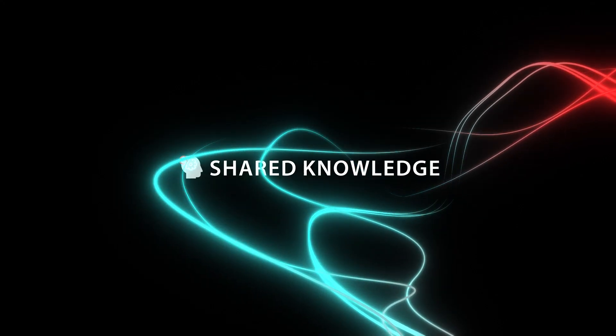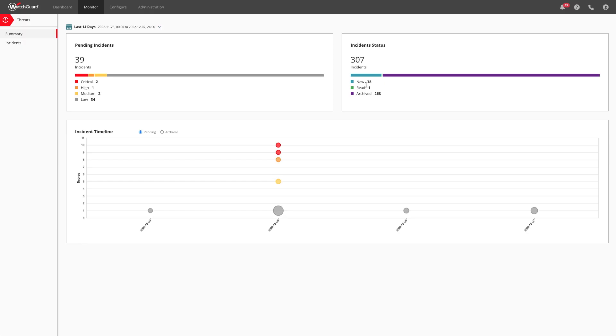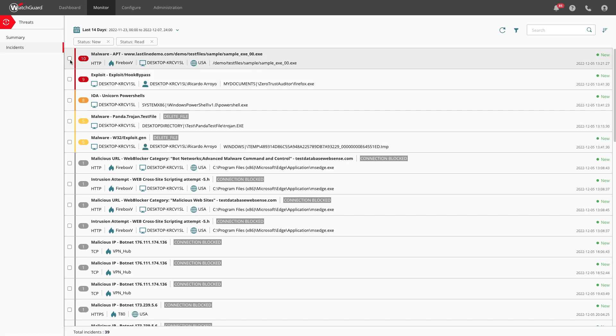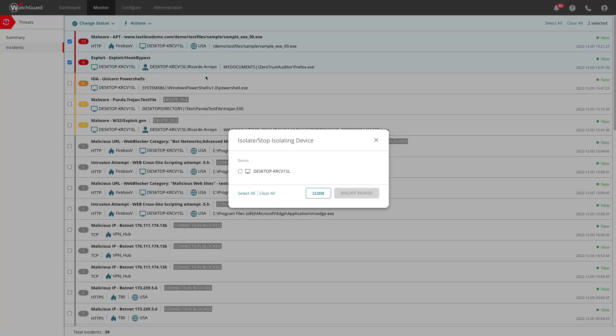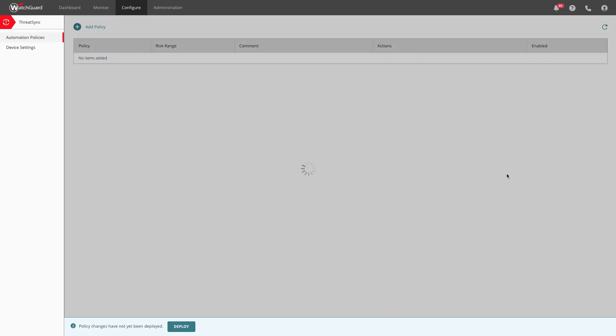Shared knowledge throughout the platform makes each security layer stronger and the platform itself more powerful. We see this in action with WatchGuard ThreatSync, our XDR solution. Network and endpoint security telemetry combine to provide greater insight into potential incidents, which allows for faster detection and response. This knowledge sharing provides a simplified interface and automated remediation, so that staff time is reserved for high-value tasks.